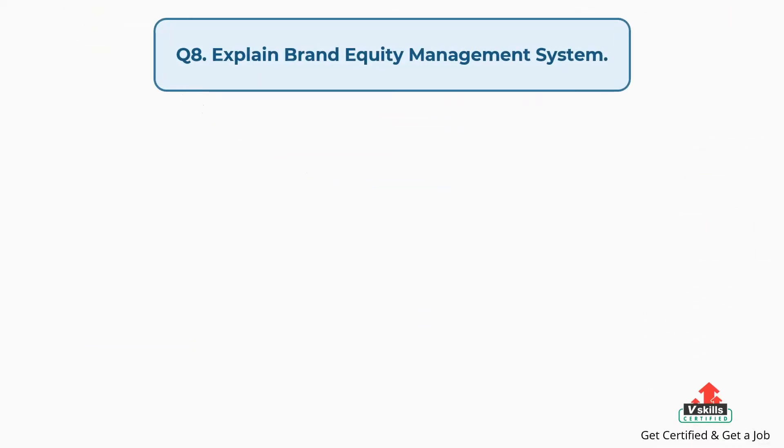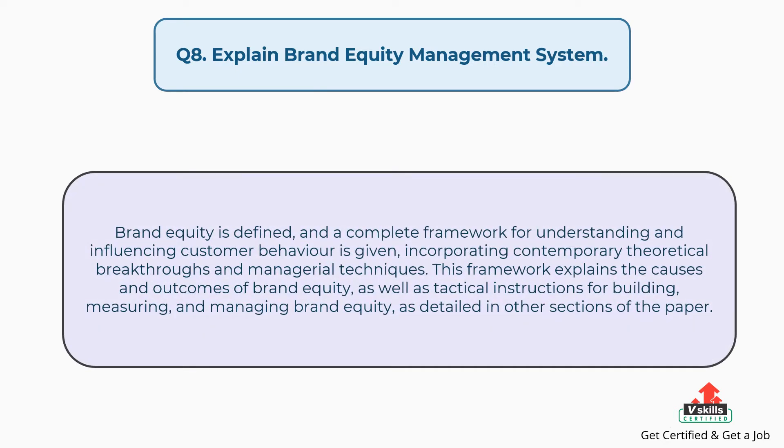Question number eight: explain brand equity management system. The answer is, brand equity is defined and a complete framework for understanding and influencing customer behavior is given, incorporating contemporary theoretical breakthroughs and managerial techniques. This framework explains the causes and outcomes of brand equity, as well as tactical instructions for building, measuring, and managing brand equity.